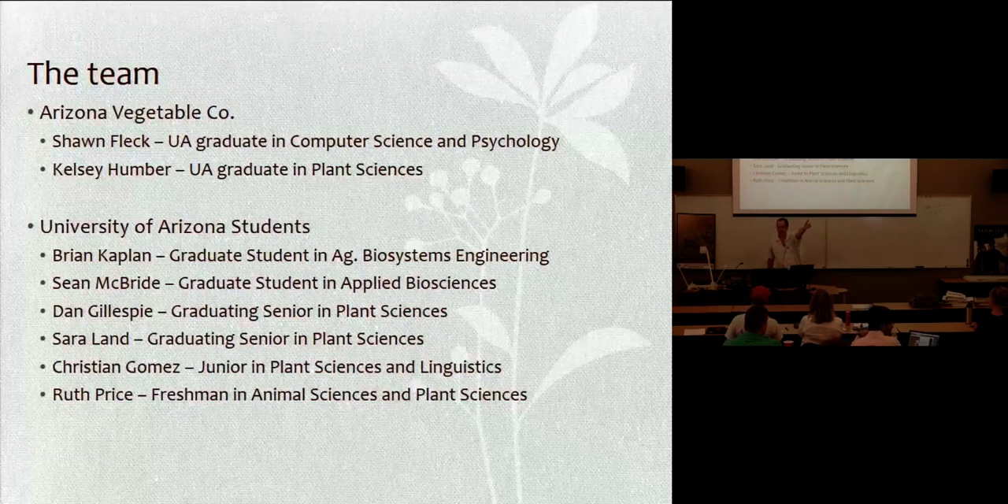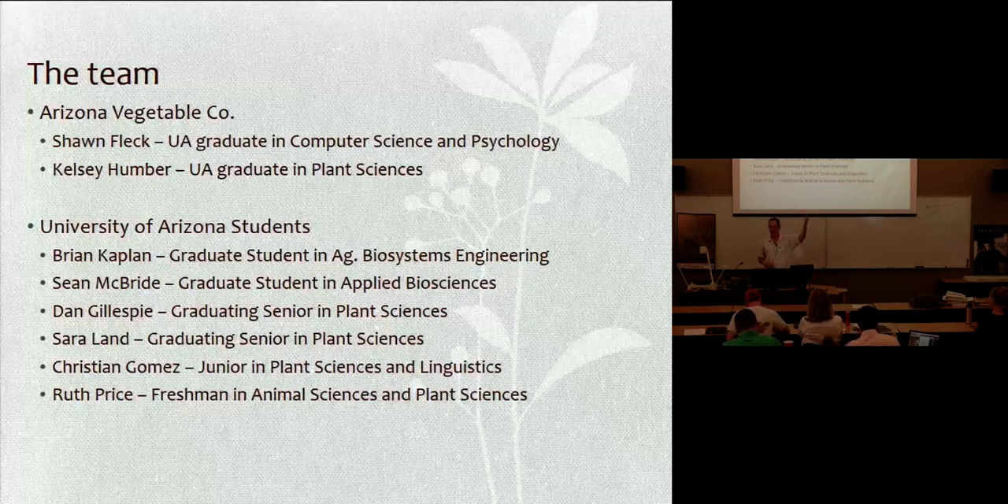Dan Gillespie is a graduating senior. Dan's going to have his resume out because this is some professional development for him. He will have a bachelor's degree in plant science. He did an internship at Longwood Gardens — a very prestigious internship — and then he's been working with me on strawberries, lettuce, and transplant production for about the last eight or nine months. We're very happy to have the three here.